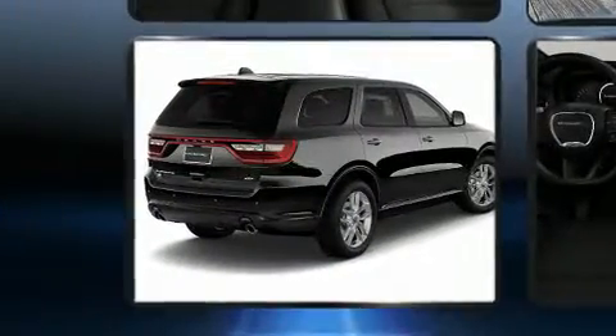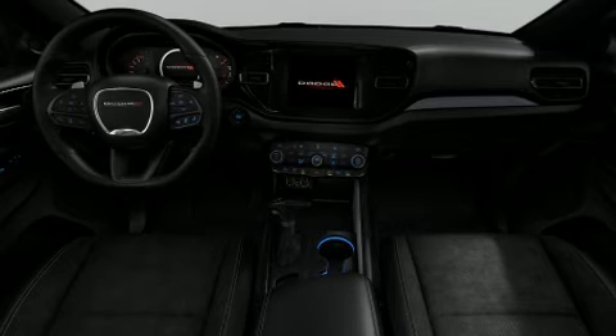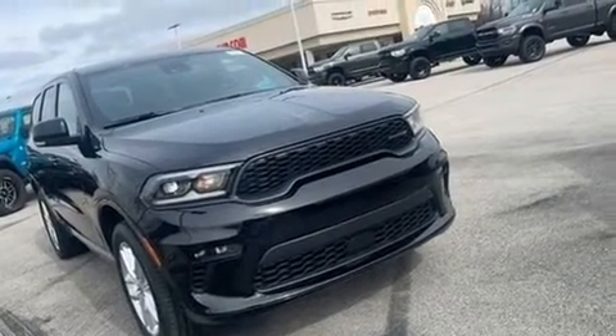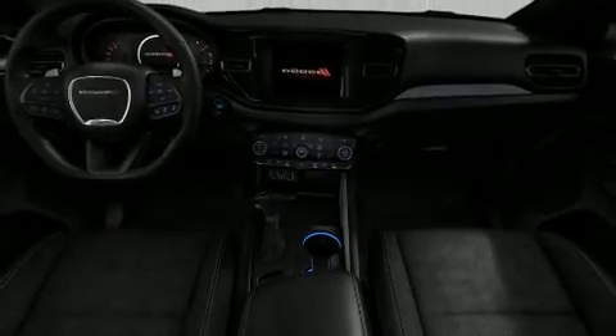Dodge prioritized comfort and style by including leather upholstery, front and rear reading lights, front fog lights, turn signal indicator mirrors, a power rear cargo door, and a split folding rear seat.